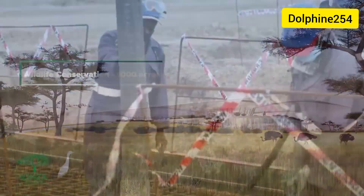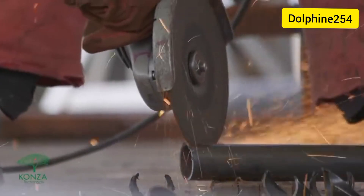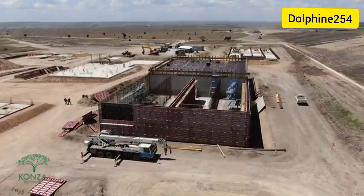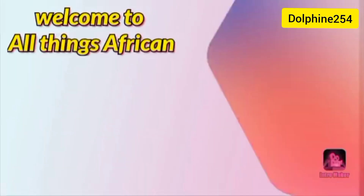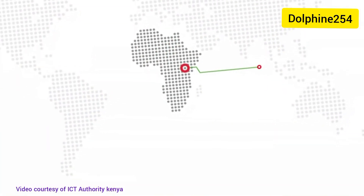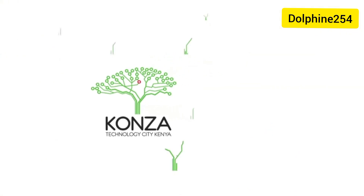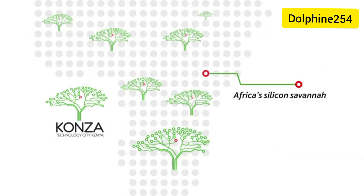I'll be using these footages to show you the current situation on the ground versus the artistic impression — I want the whole world to see what Konza City will look like when it's done. So stay tuned and watch this video to the end. In 2011, the government of Kenya announced its vision for Konza: a new technology city to capitalize on the country's fast-growing economy, its booming technology sector, and its well-educated population.